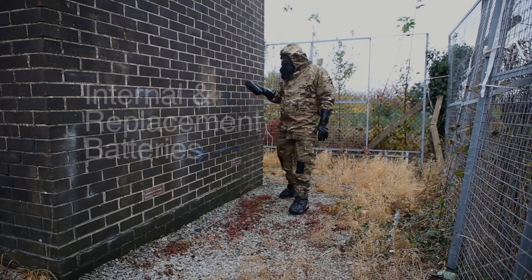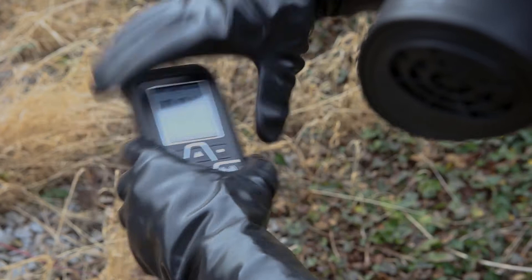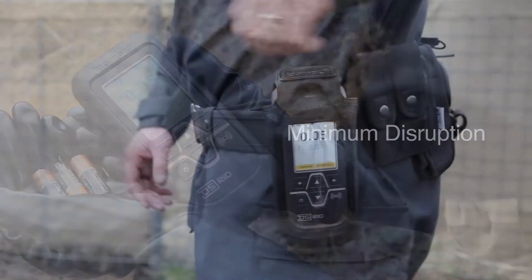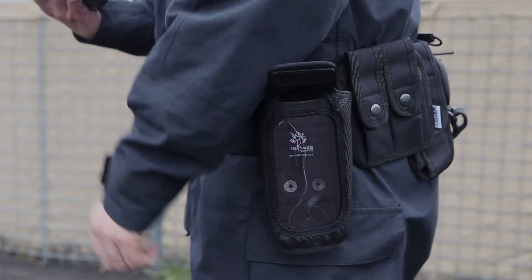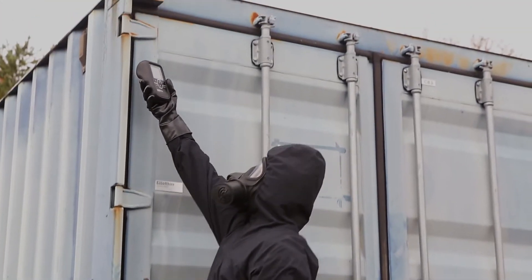The D5 RID uses both internal and replacement batteries to keep you going for longer. The replacement batteries can be removed and replaced in the field without powering down, ensuring minimum disruption. To maximize operational readiness, the D5 RID self-calibrates, so there's no need for it to be returned to the factory or base for routine maintenance.